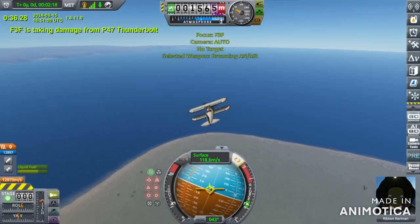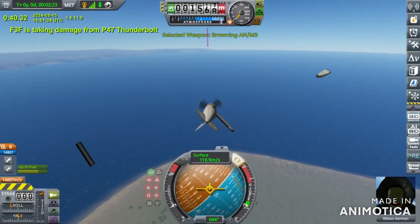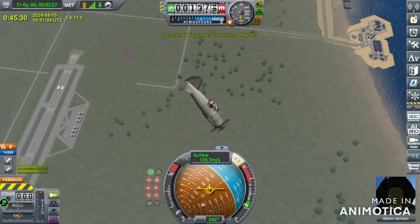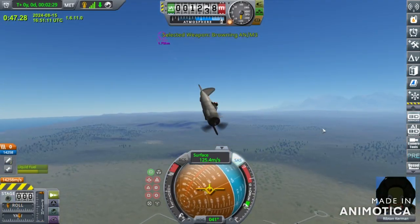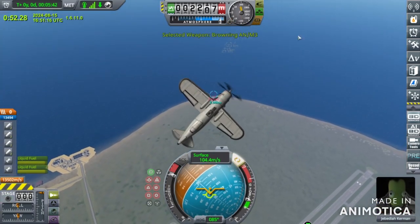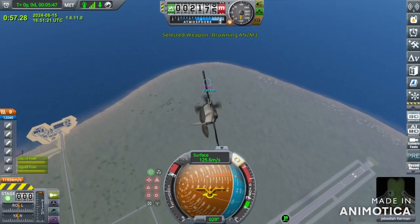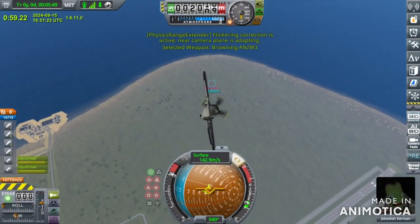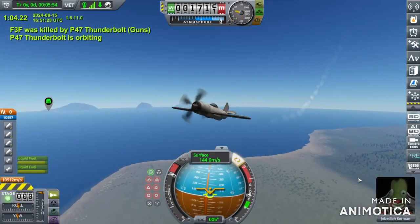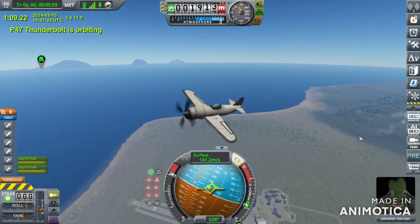It opens fire. Pretty much all the bullets clipped off the F-3F's wing. I am loving how this is going — this is very decisive. And it crashes. The P-47 wins again with a score of 10 out of 10. It is doing amazing.